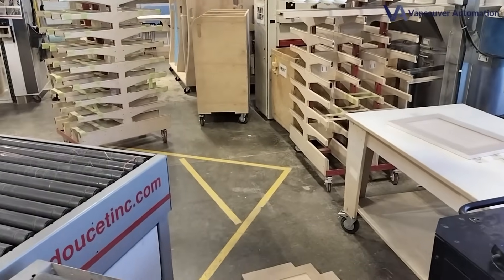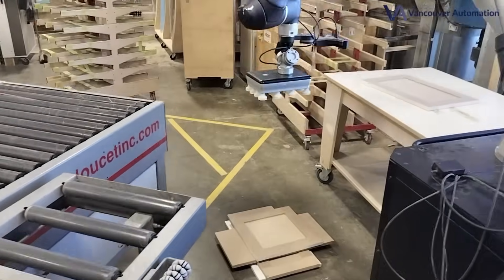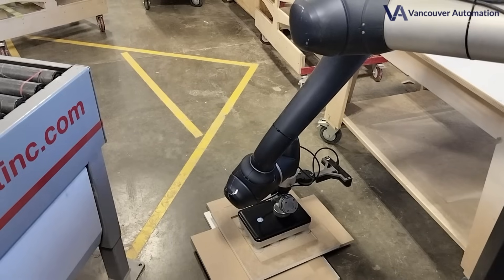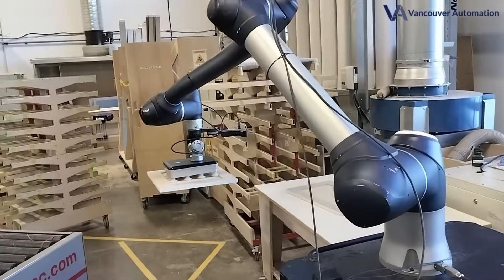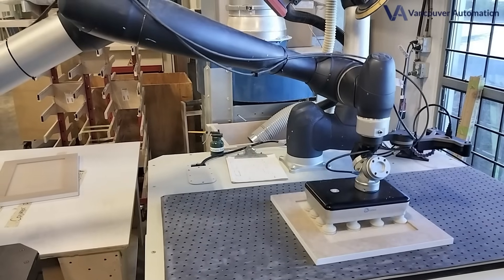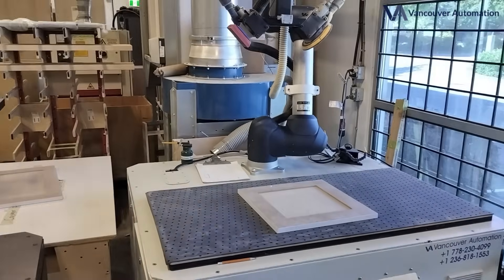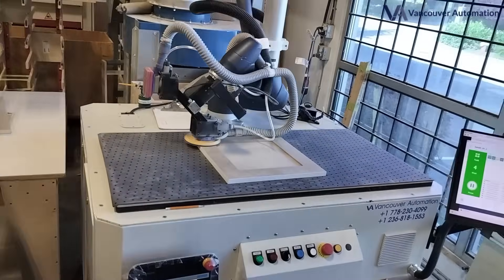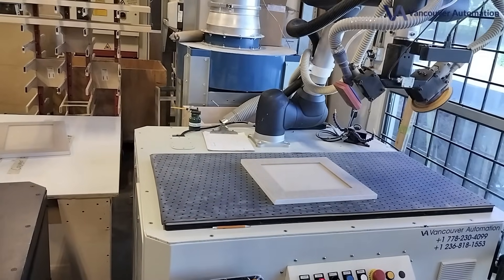Vancouver Automation is leading the charge in finishing and woodwork innovation, transforming sanding with true artificial intelligence. Our SandX 4800 sanding system already features powerful AI and vision for precision sanding, and now we've added a next-generation AI and vision upgrade to our pick-and-place robot, enabling full lights-out operation 24/7.